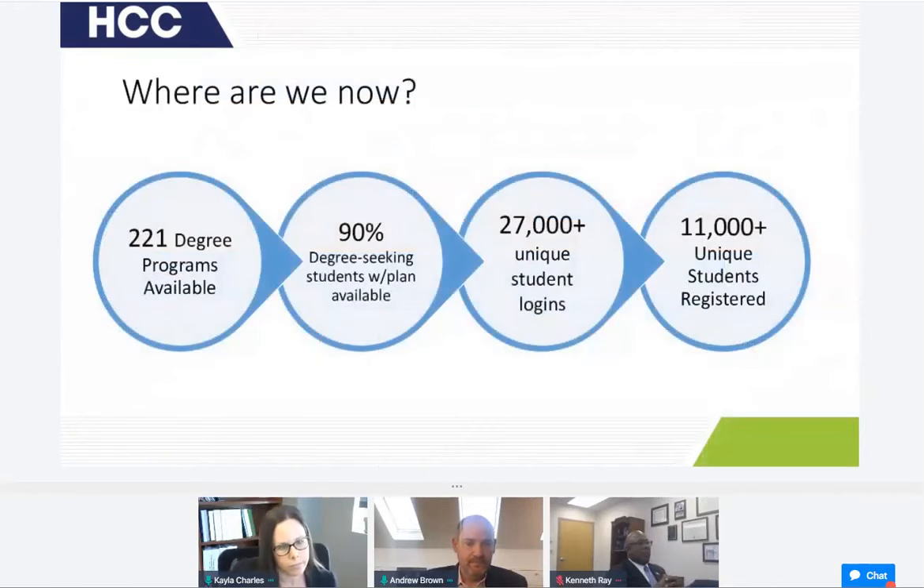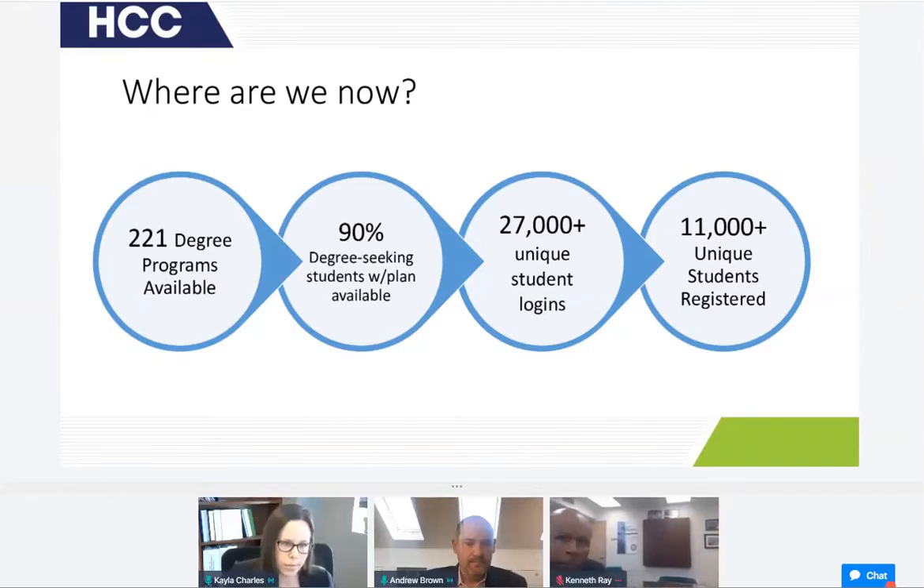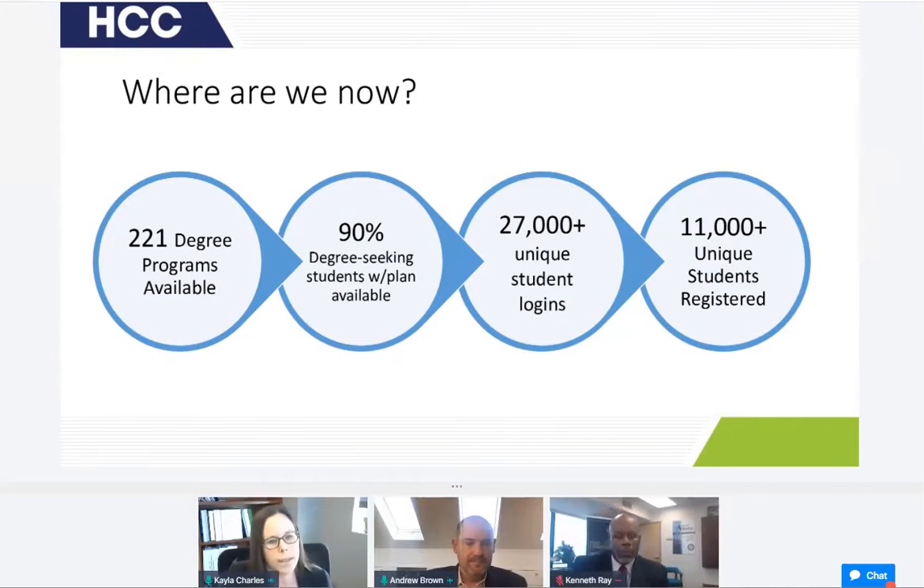That leaves us with where we are now: 221 degree programs available on Hawk GPS. 90% of our degree-seeking students have a plan available to them — automatically generated as soon as they access the system. More than 27,000 students have already accessed a plan at least once, and we have over 11,000 students who have registered for at least one class using Hawk GPS. Moving forward, we're rolling out Hawk GPS as our registration platform for all students starting this summer, bringing us full circle with Hawk GPS.